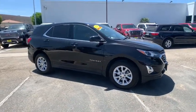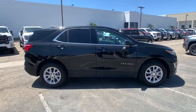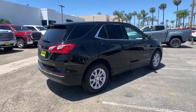Come test drive the 2019 Chevrolet Equinox. Fuel efficiency, safety, and value equals the Chevy Equinox. This vehicle has less than 25,000 miles.